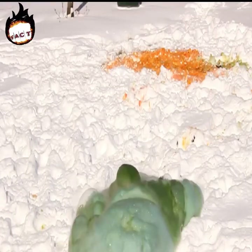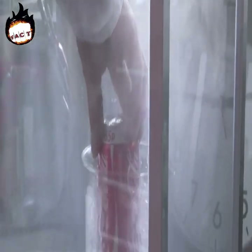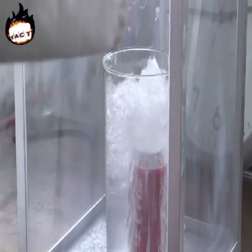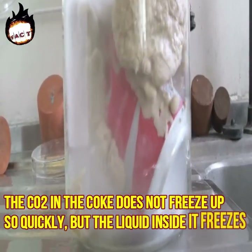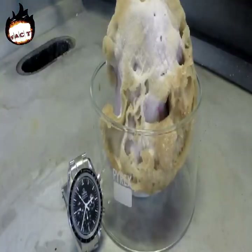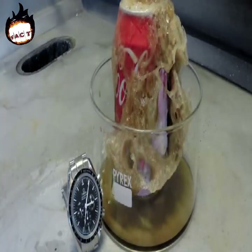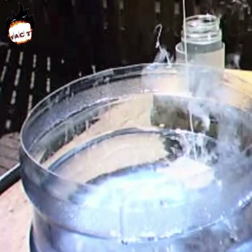Due to the mixing of dish soap, the oxygen comes out in the form of bubbles. Number four: a coke can in liquid nitrogen. Professor Martin Poliakoff of Nottingham University, famous for experimenting with chemicals, once put a can of coke into liquid nitrogen. He thought it would freeze due to the cold temperature, but he was absolutely shocked when the can exploded. The CO₂ in the coke does not freeze quickly, but the liquid inside does freeze, and the accumulated pressure causes a huge force explosion.